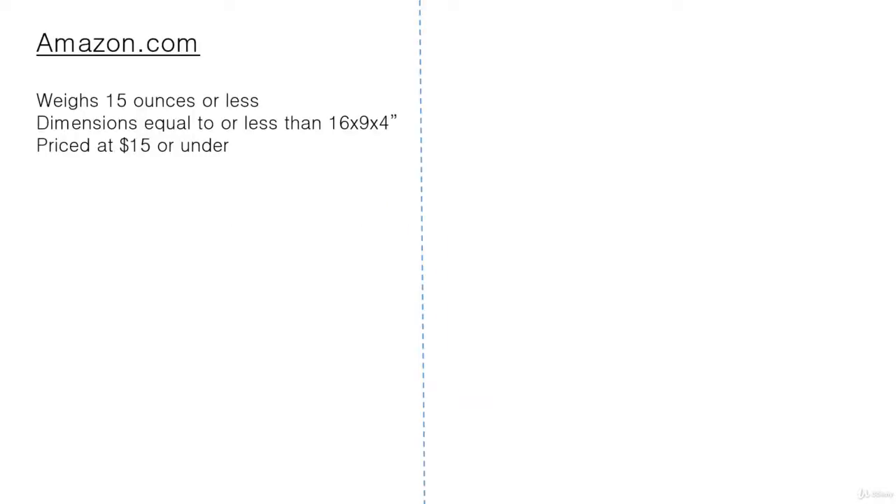On amazon.com, to be eligible a product needs to weigh 15 ounces or less, dimensions need to be equal to or less than 16 by 9 by 4 inches, and the price needs to be fifteen dollars or under.